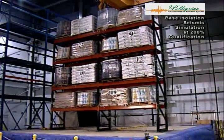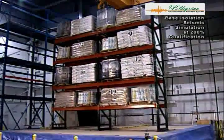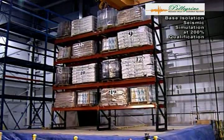Shown in comparison with the fixed base structure, using the identical rack, loads, and earthquake simulation, the base-isolated system outperformed the fixed base structure — flawlessly holding all product in position.